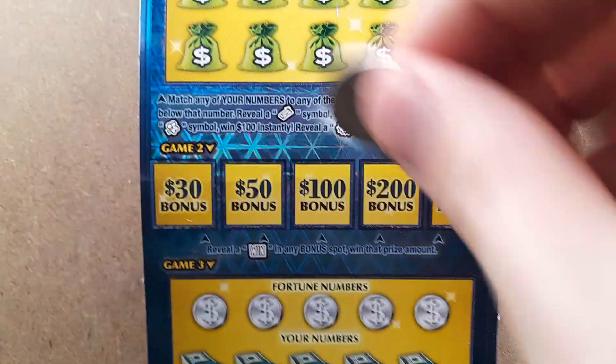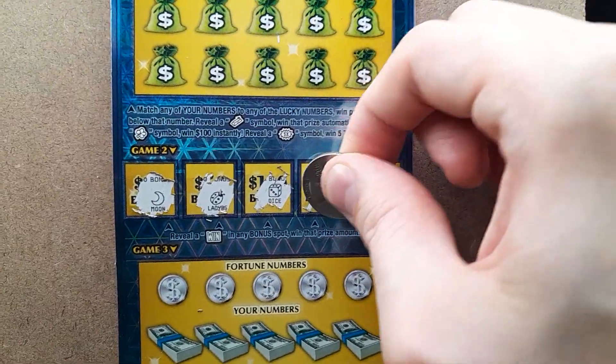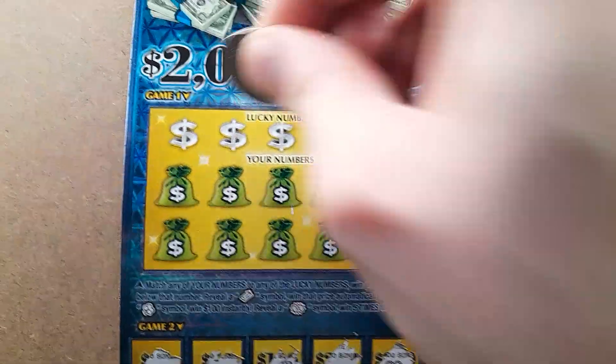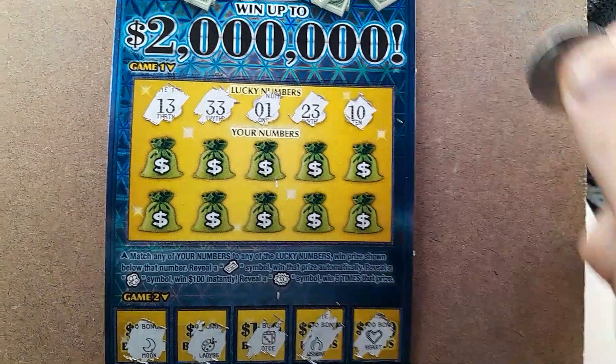So let's start with the bonuses and see if we can find a winner there. Alright, no bonus. Looking to match numbers 13, 33, 1, 23, and 10.